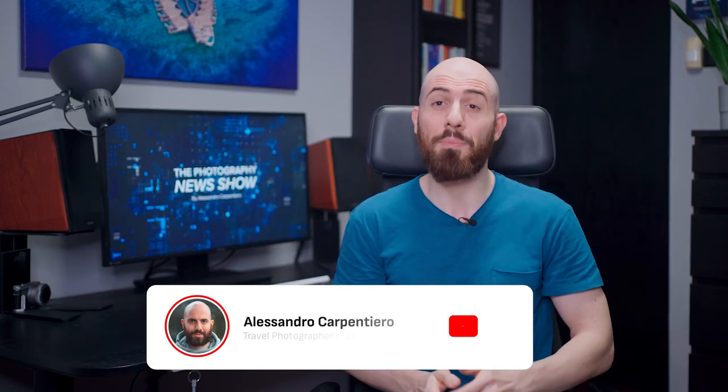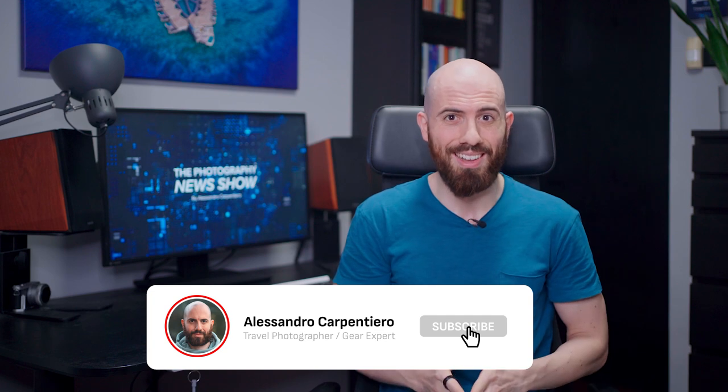If you like this content, then please consider subscribing to this channel, because you will get this weekly show and always stay on top of the industry. It won't cost you anything, and it really helps support my work. Thank you, and let's get back to the news.